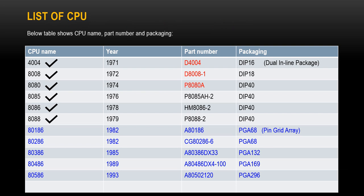Here is a list of early CPUs showing the year of release, part number, and packaging information. CPU names are in the far left column. In this video, we have learned about those CPUs with 4 numbers in the name — I put a check mark next to each one. In the next video, I will talk about the rest of the CPUs in the list.